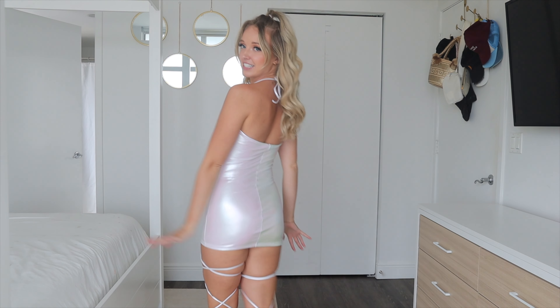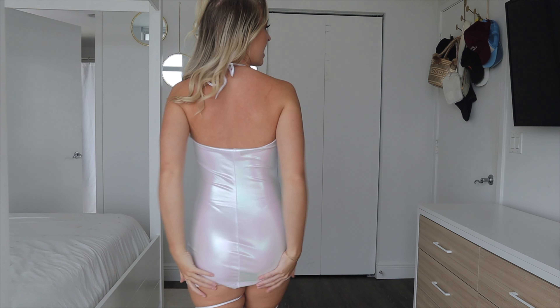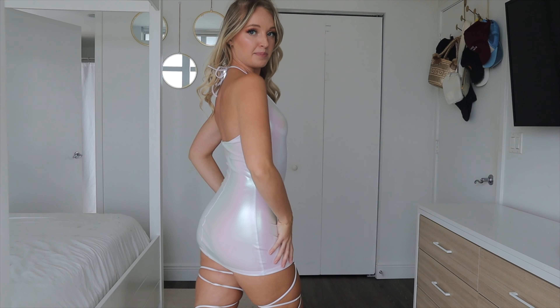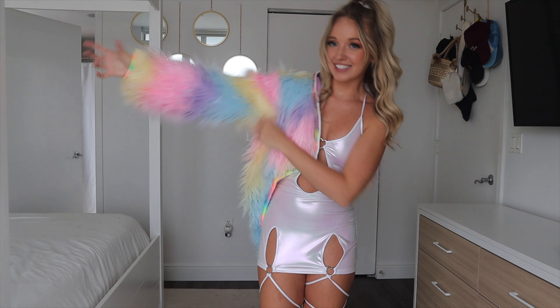It also has little heart rivets. I love these cutouts, and it has built-in leg wraps. This is just the perfect little dress — I feel like it's perfect Miami vibes for club space or events where I don't want to wear a full rave outfit.